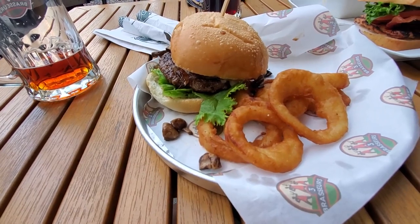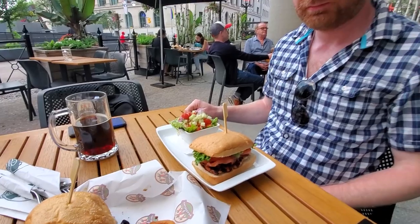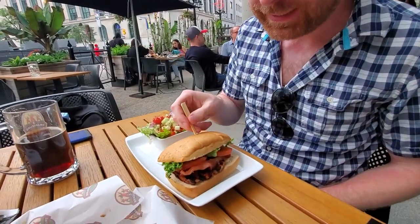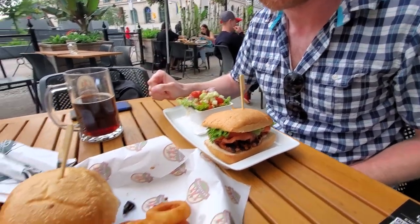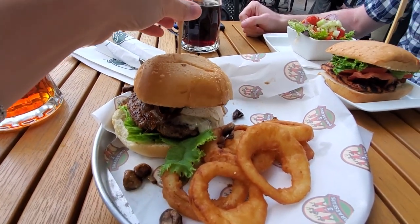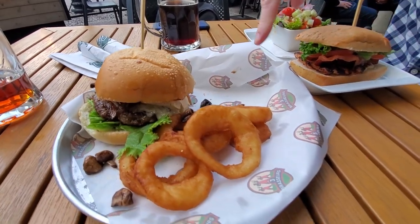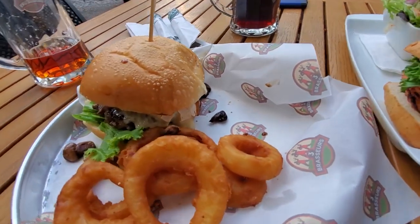Dinner at Three Brewers, or Trois Brasseurs, if we are speaking en Français. My husband got a chicken BLT, which looks amazing, and a house salad, and we're going to share the onion rings. I got the Normandy burger, which has brie or camembert on it and it looks delicious — the cheese is just melting down the side. We're going to dig in right now.